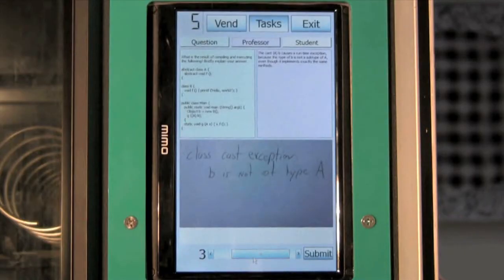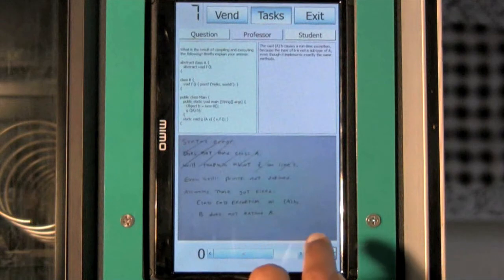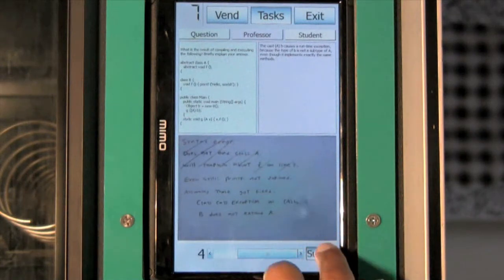The interface shows the question, the instructor's answer key, and a student answer. Users assign numerical scores with a slider to earn vending credits.